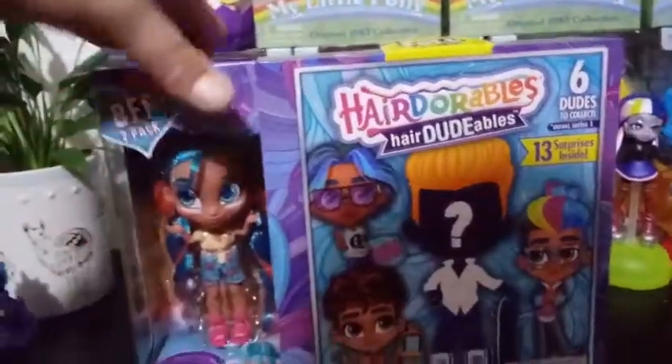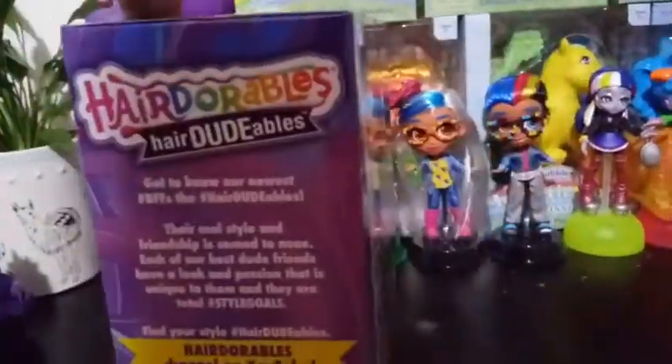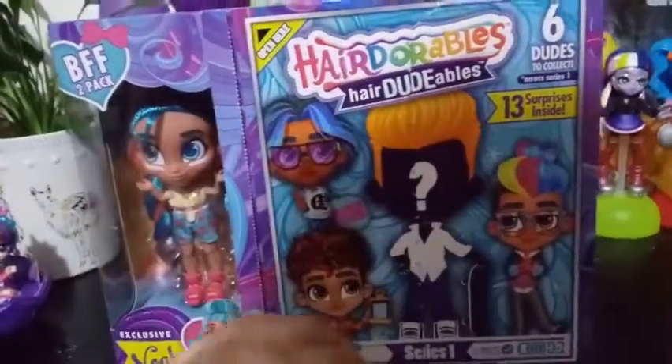You know how it works, you gotta check in and see what's going on in the toy section. We've already gone over all — well, let's just go check and see if the box is any different. I don't think it is. We have no idea who we're getting for our Hairdorable, but we usually get a little bit of a glimpse when we get into our clues.